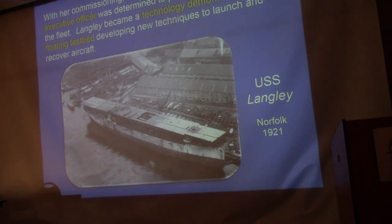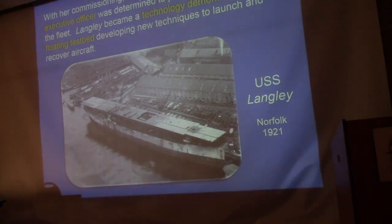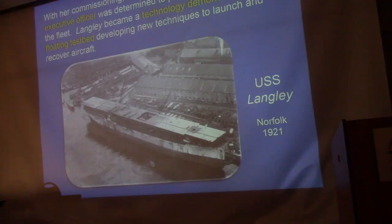The ship was a technology demonstrator — they weren't sure it was going to work, so they built it on the cheap. Commander Whiting was the ramrod behind the whole thing; he thought they could convert the collier quickly and cheaply. He was wrong on both counts — always costs more, always takes longer. But it was very effective as a floating test bed. They not only developed techniques to launch and recover airplanes, but trained the air crews and flight deck crews for future generations of naval aviators.